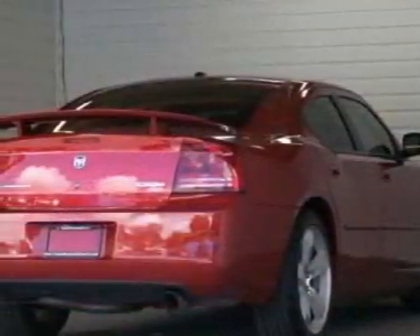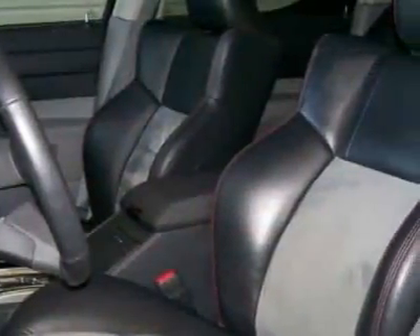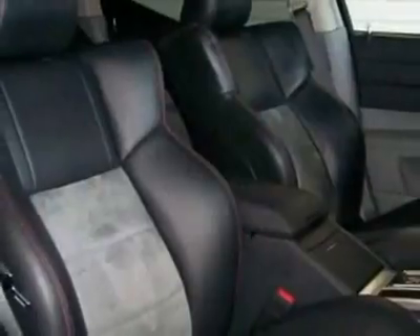This Charger boasts a 6.1-liter engine and has a 5-speed automatic transmission. Additional options for this vehicle include the 21X SRT8 Customer Preferred Order Selection Package.